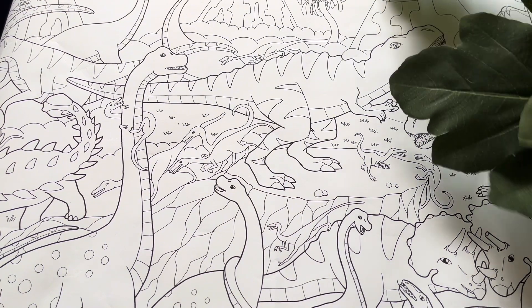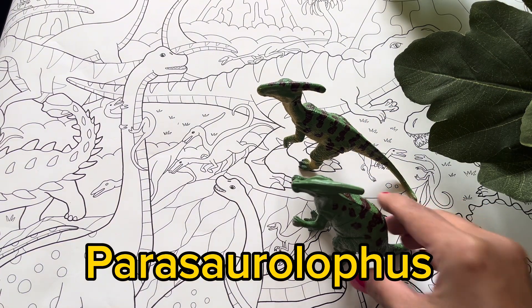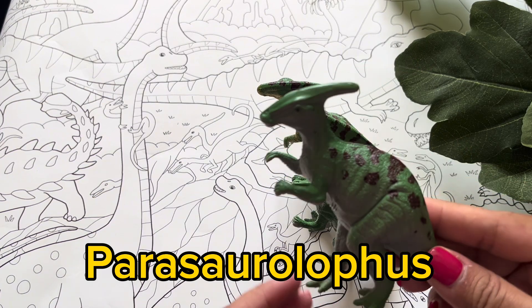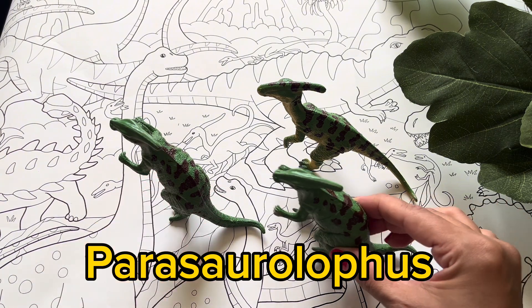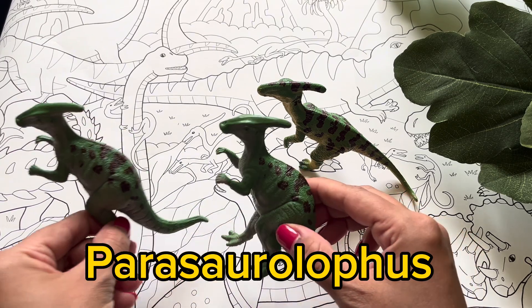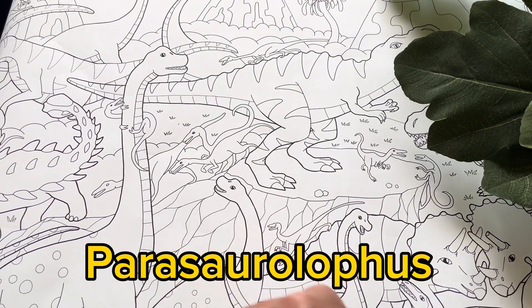Who's that behind the tree? It's a Parasaurolophus! Parasaurolophus dinosaurs have very unique crests on the top of their head. It's thought that these crests were used to make special sounds so they can talk to each other. They also have long tails to protect themselves from other dinosaurs. See you later!